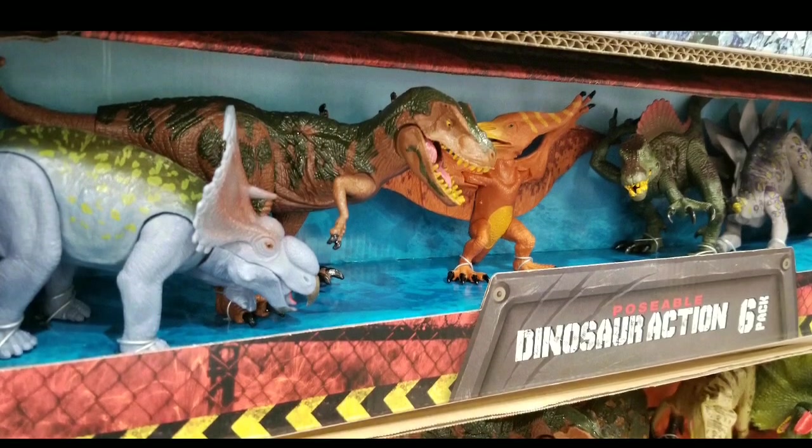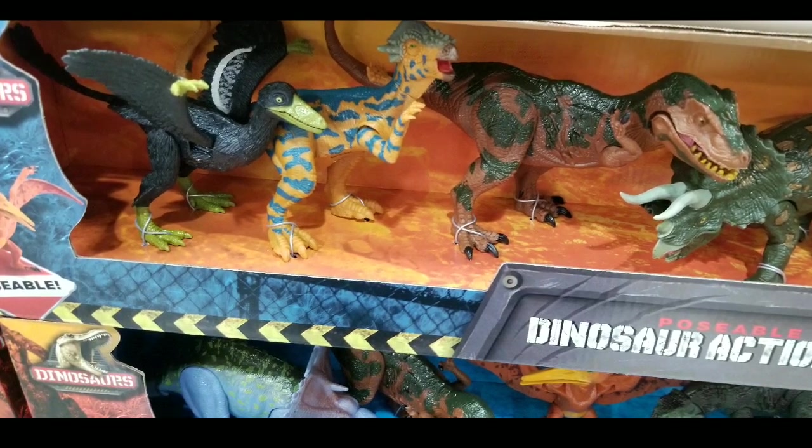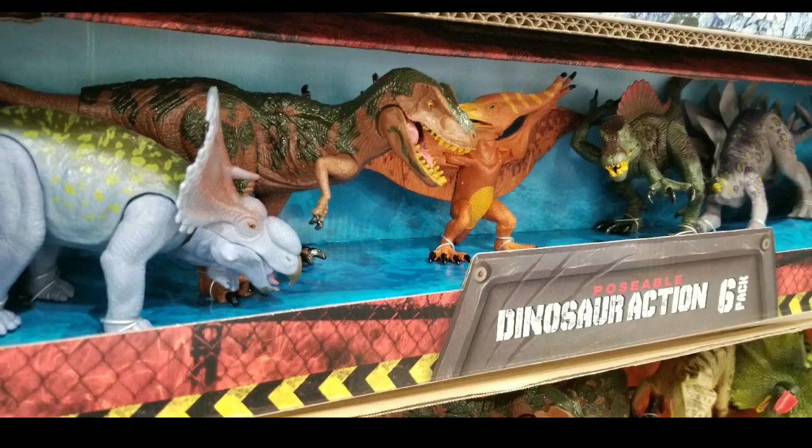I figured I'd let you guys know, and since Christmas is around the corner, this might be really cool to get for your kids or for the person who loves dinosaur action figures or dragon action figures.